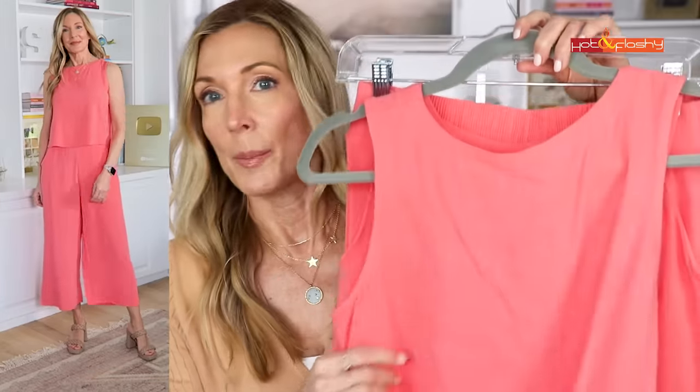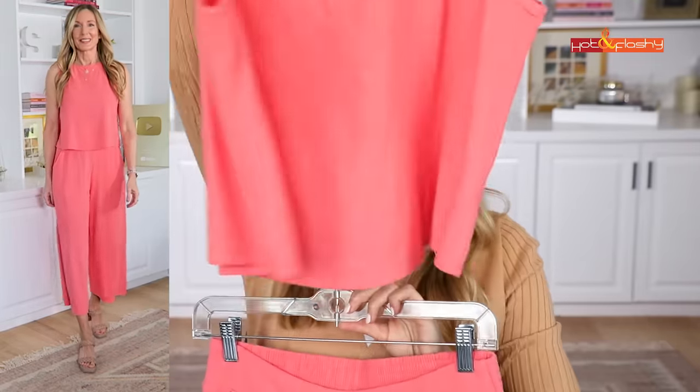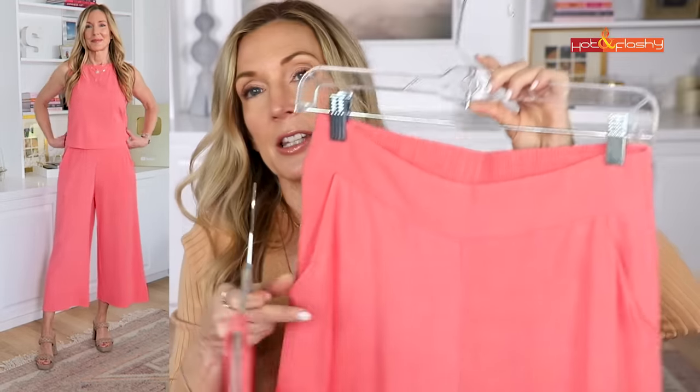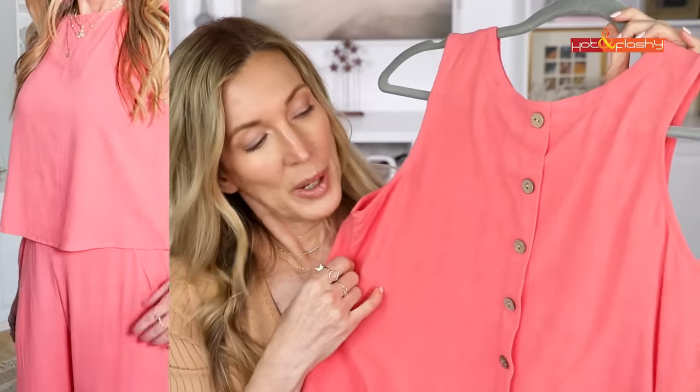Next up is the cutest two-piece linen-look spring set — not quite a romper, but separates: a little cropped boxy top and floaty cropped linen pants. The pants have a pocket and an elastic waist at the back, and the top has all these buttons down the back. It's great to throw on when you want to look a little elevated and put together — really cool and comfy. The fabric looks and feels like linen and it's $29.59, which is 20% off.